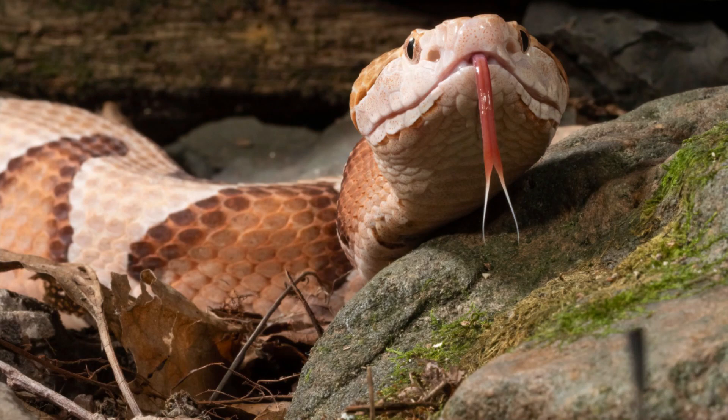Today's topic is snakes. Snakes are elongated limbless reptiles, which means they can live on land as well as on water.